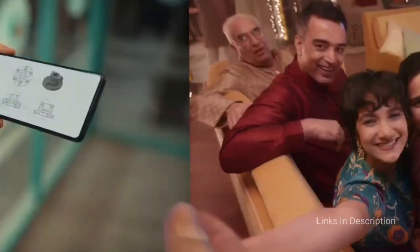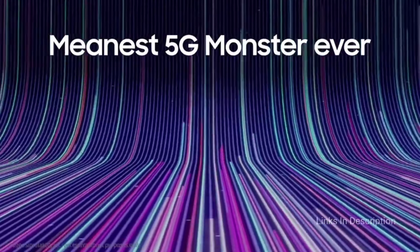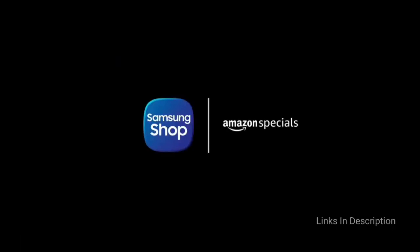Coming to the dimensions, the phone is very thin, measuring just 7.4mm in thickness and weighing around 173 grams. The smartphone was launched in Blazing Black and Icy Blue colors. Coming to the price, the phone will cost you around 25,000 to 26,000 Indian rupees, and in the international market it will cost you around $350. Links are given in the description for various countries where you can check the price and availability.